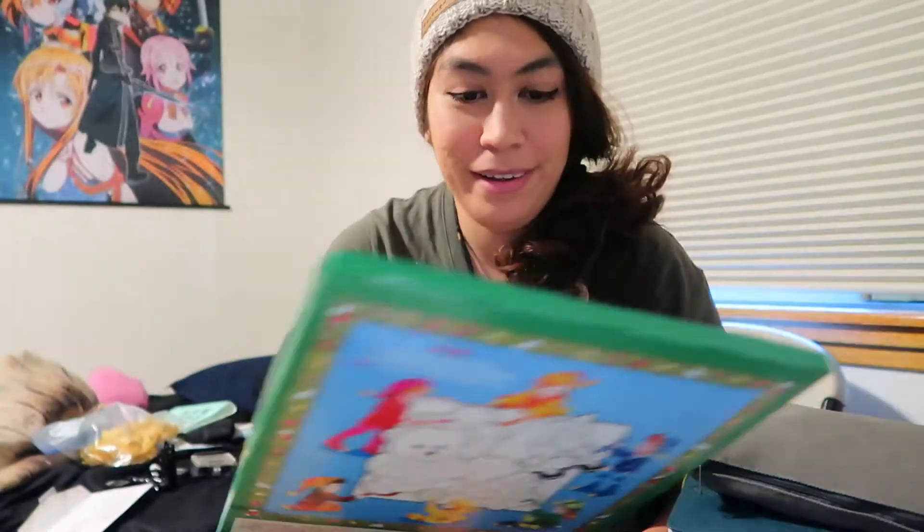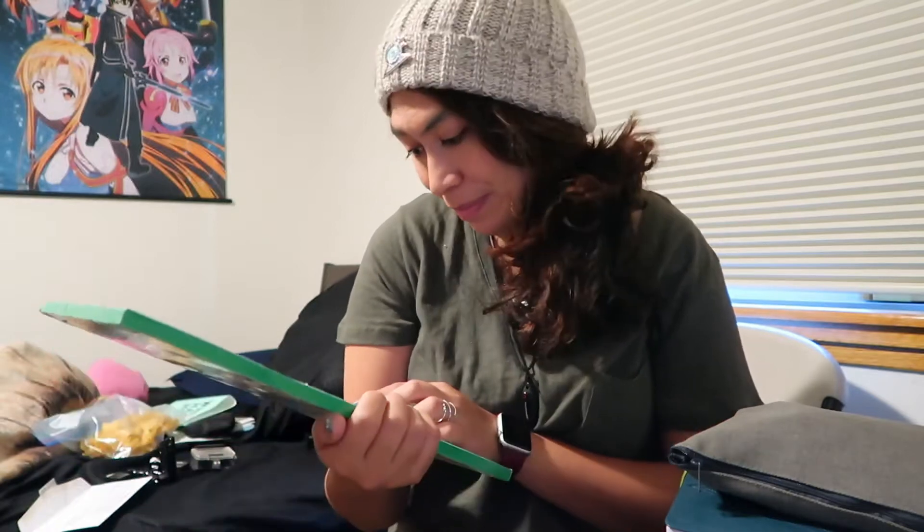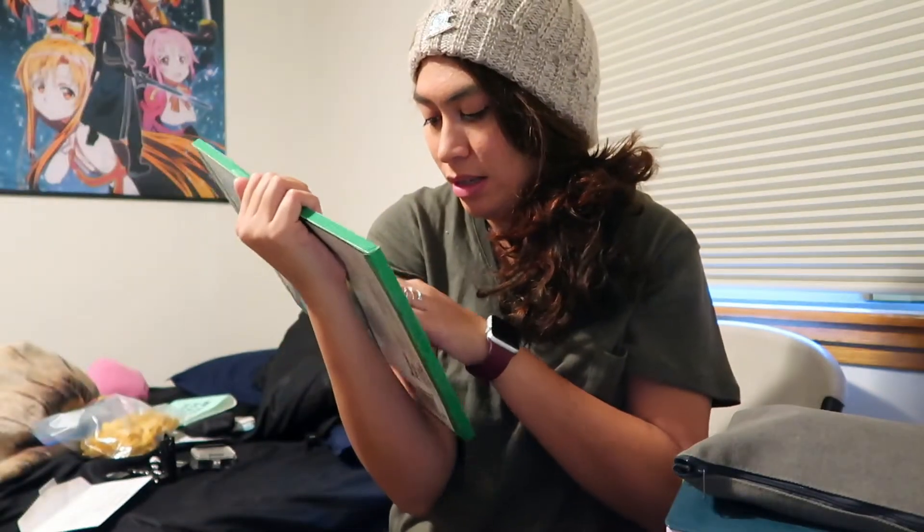Good morning! It's Vlogmas Day 2. I think I'm getting something, but it's advent calendar time — candy in the morning! Number two is Santa Bear's feet, and it is a Christmas wreath.